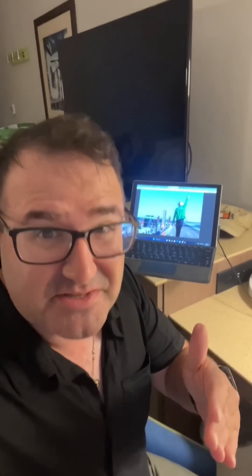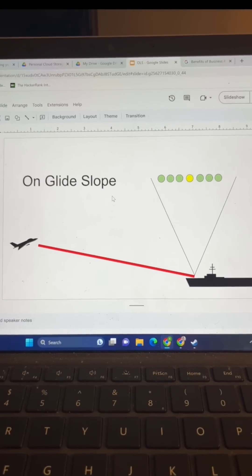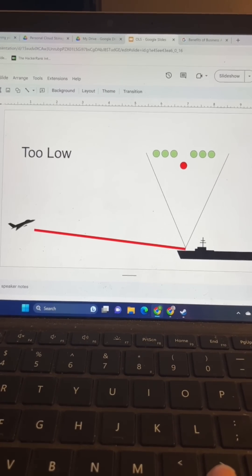Guiding the pilots in is a device called the meatball, or optical landing system. These vertical lights are Fresnel lenses, and they're only visible to the pilot at certain angles. A perfect landing means the yellow light has to be in the middle of the green ones — too high or too low and you're off the glidepath.